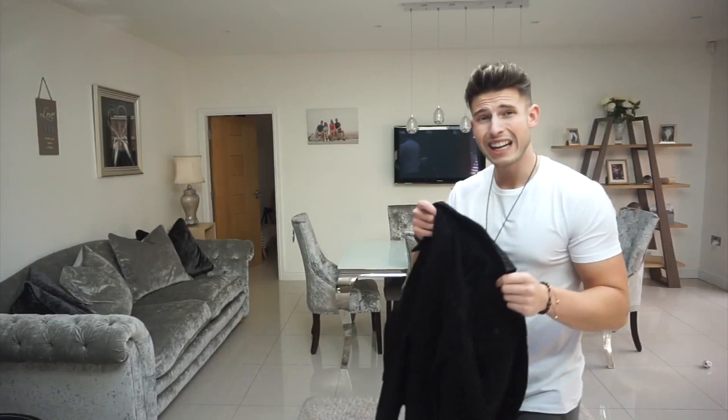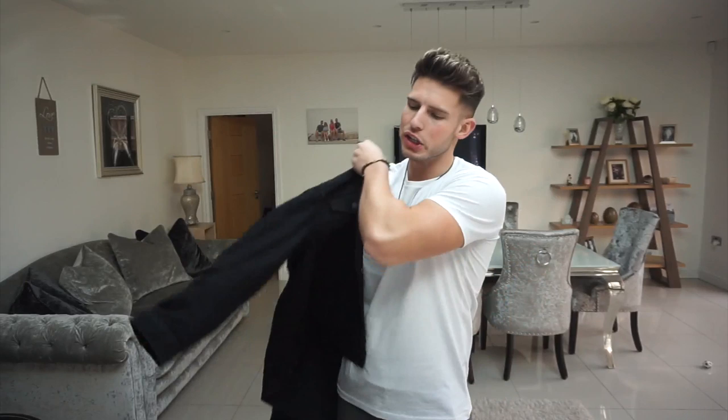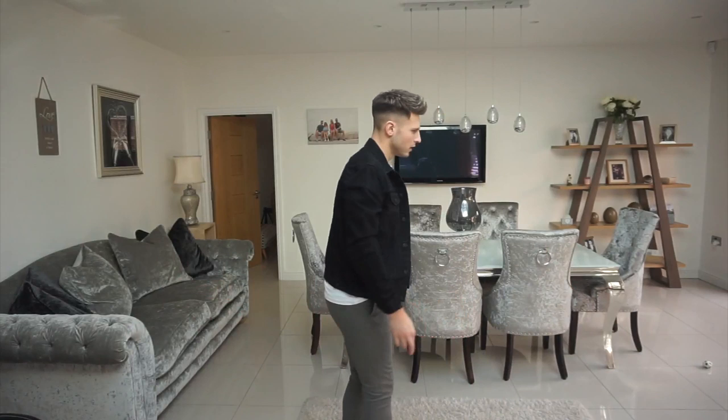The third jacket is from New Look Man and this is just a regular fit in black. Black is a classic — you can't go wrong with black and white, they're just the go-to. The fit on this one is spot on, really good length on the sleeves, really nice quality and feel. It's a little bit more stretchy and the length is good on the body. Black's very nice — not bad at all from New Look Man.